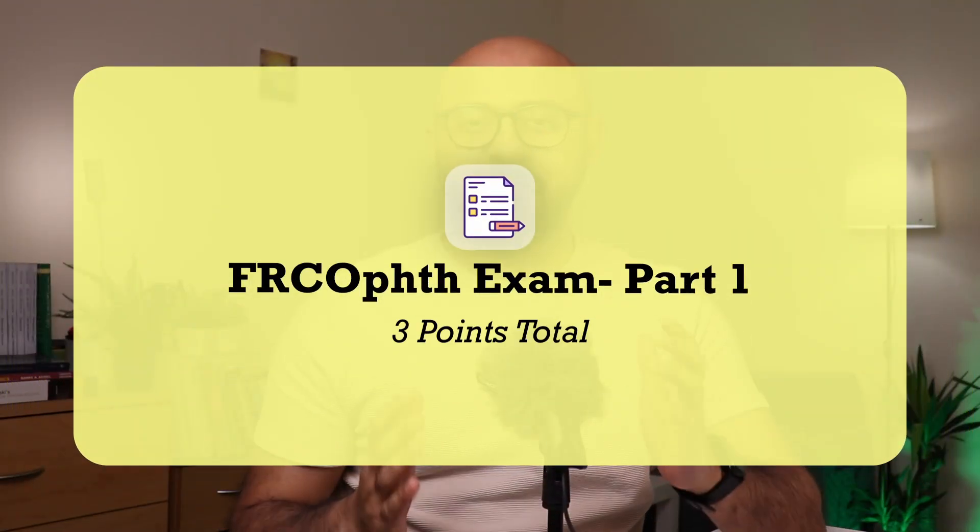All you need to know to pass the FRCOphth Part 1 exam. I'll talk about how I passed the FRCOphth Part 1 exam while studying and balancing full-time work as a non-resident doctor in a non-ophthalmology job, all before I actually entered ophthalmology training. Today I will take you through all the resources I used to pass this exam, the mistakes I made in my first attempt, and what got me to pass the second time.